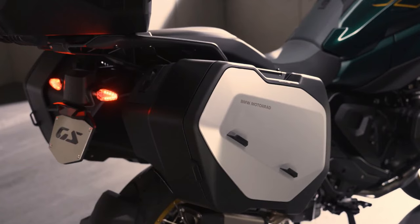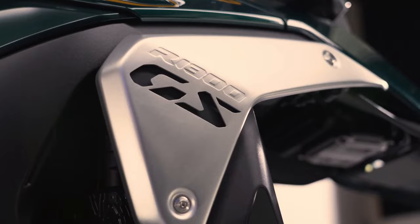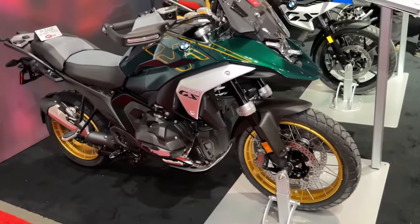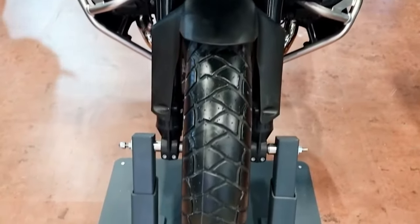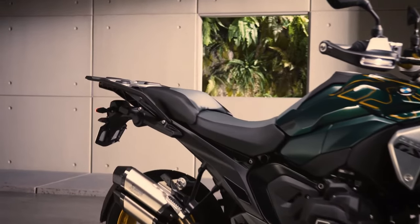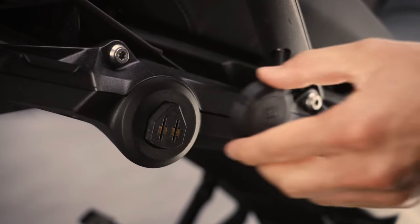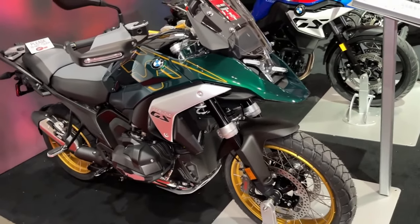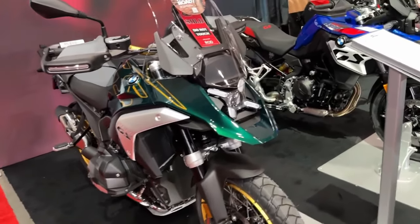Engineering goals for 2024 were for a lighter, slimmer, and more compact ADV, with nearly a 27-pound reduction in curb weight. 'With the new BMW R1300GS, we will once again take the competition by surprise,' said Tilo Fuchs, head of water-cooled boxer models, in BMW's official press release.